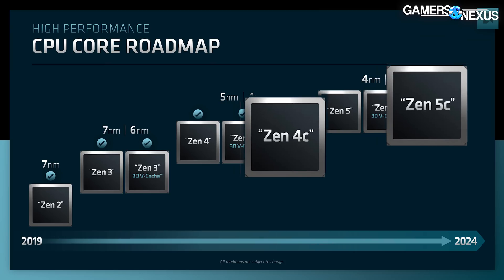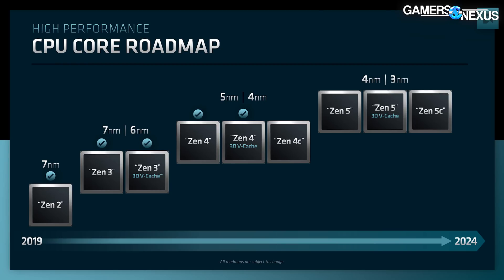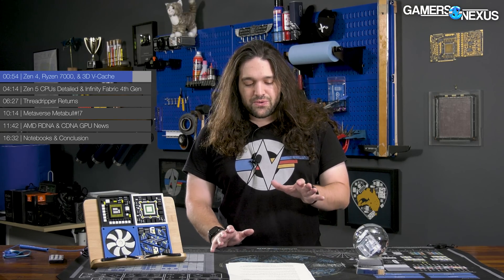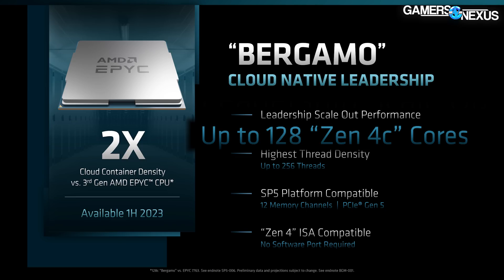AMD showed an upcoming launch of what it called Zen 4C and Zen 5C CPUs, which sparked follow-up questions. AMD clarified that the C designation refers to products with what AMD calls dense cores — more or less cloud-optimized configurations with 128 or 200-plus core counts. The node designations on the slide (4nm/5nm and 4nm/3nm) were described as arbitrary and don't literally reflect the architectural split shown. The C designation is not particularly relevant for most consumer-focused viewers, but matters in cloud computing or enterprise space.